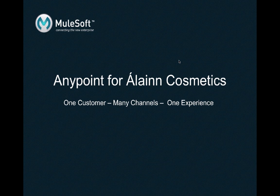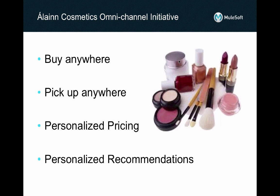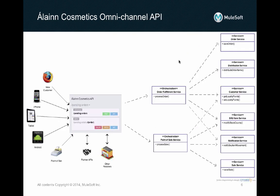Allow us to introduce to you All in Cosmetics, who have decided to chase after this trend and drive their competitive advantage by providing a consistent, highly personalized and empowered experience for their customers, regardless of how they choose to shop with them. As part of their Omnichannel initiative, All in Cosmetics have decided to use the Anypoint platform for APIs to design, build, manage and analyze a new RESTful web API facade on top of their backend SOAP web services. They will also use the platform to govern the latter.